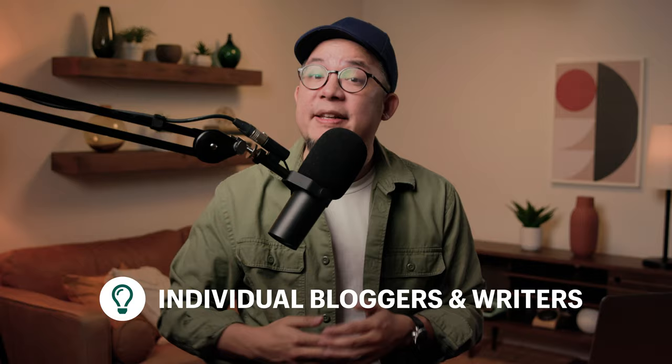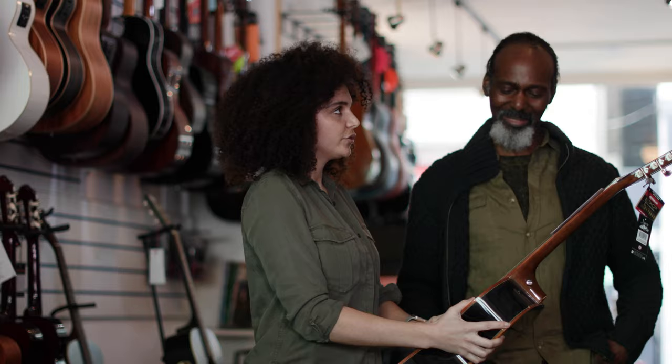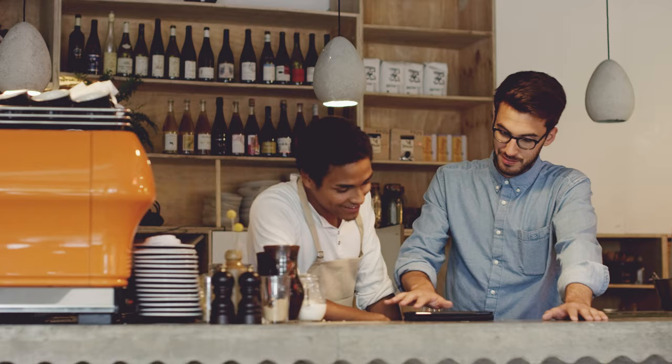Reach out to as many individual bloggers and even writers at your local or neighbourhood newspapers and news sites. Share your story, talk about something you or your business is passionate about and what you are doing about it. When you go low enough down the food chain, you will find people who will engage and want to publish you, because they're starved for new content to constantly push out.